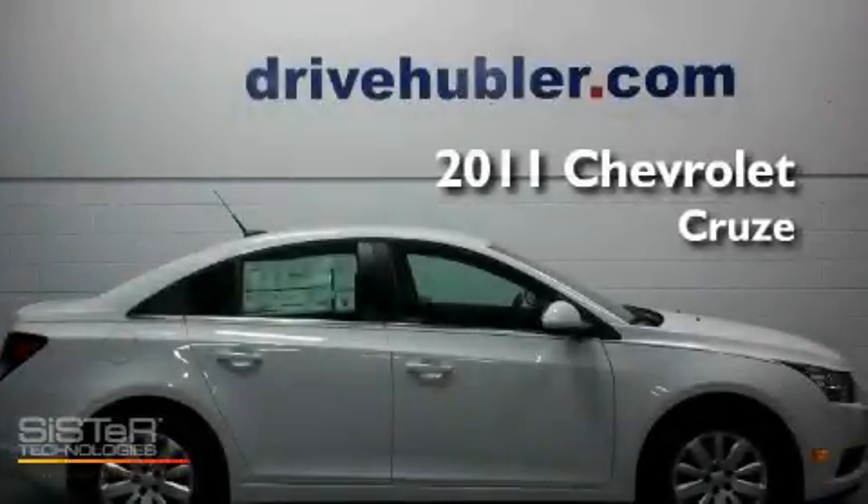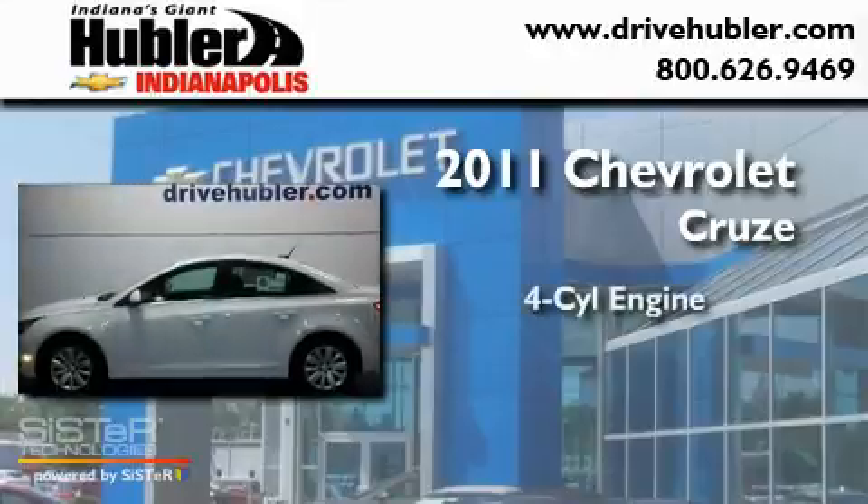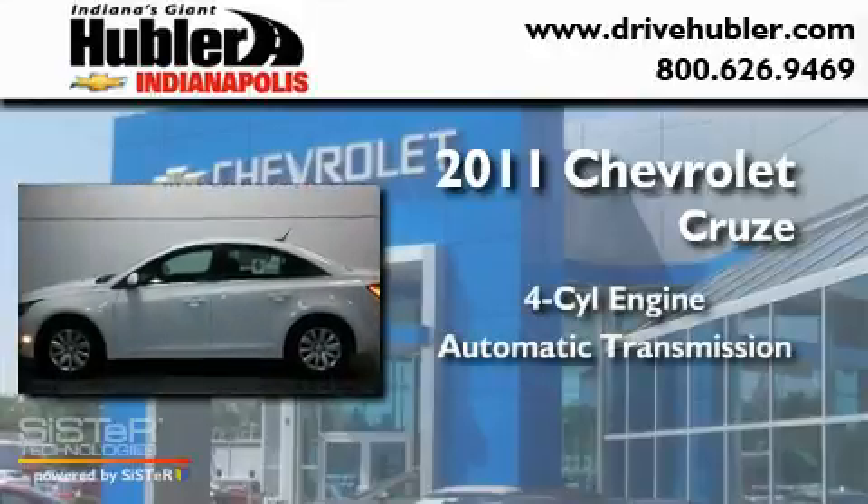This is a brand new 2011 Chevrolet Cruze. It has a four-cylinder engine and an automatic transmission.